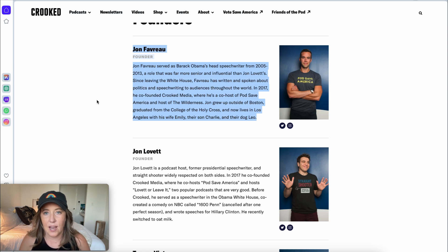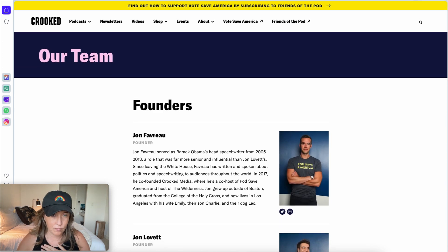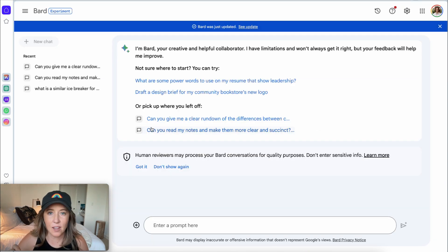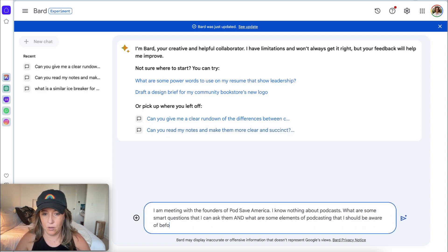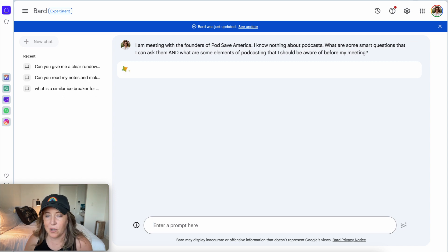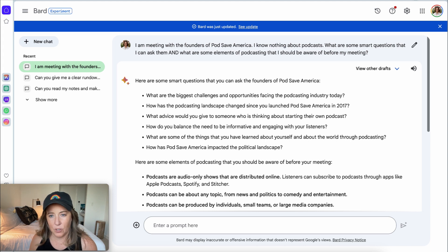But I want to see how AI can help us even further. We have some basic information about these people, so I'm going to come to Bard. I like to use a combination of Bard and ChatGPT for a couple of reasons: Bard is way more conversational, and ChatGPT is better at the technical stuff. I'm doing this particular prompt because I want to see what Bard thinks I should be thinking about with podcasts.